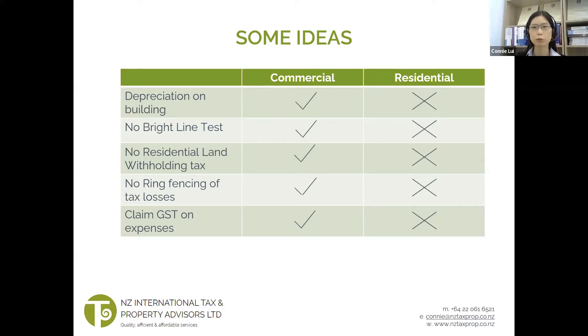And thirdly, renting out a commercial property is a GST taxable activity in New Zealand. So landlords who are GST registered can claim GST on expenses and apply zero-rating on land transactions, provided certain criteria are met.